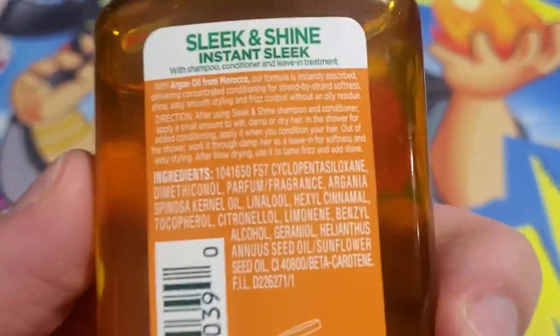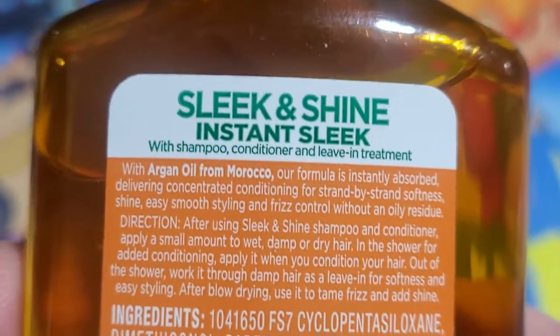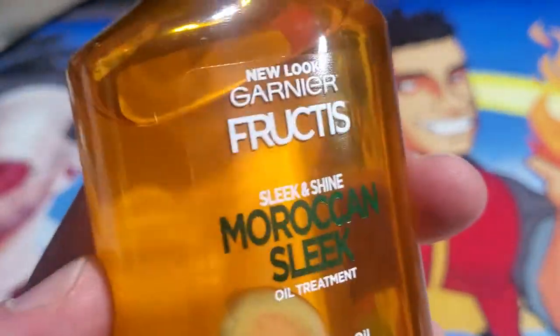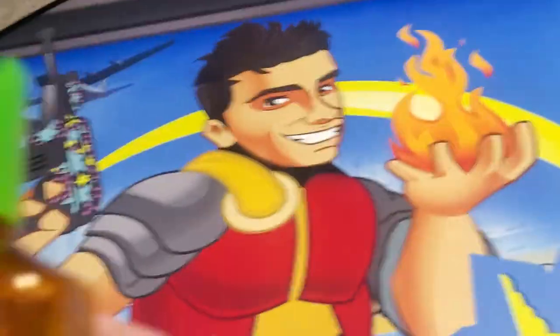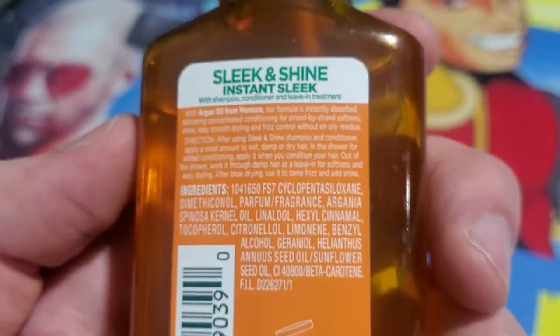Instant sleek and shine with shampoo, conditioner, and leave-in treatment. This formula is instantly absorbed for conditioning and instant strand-by-strand shine, giving your hair that nice shine you desire. You can use this in the shower for additional shine with shampoo, or you can apply it to dry hair out of the shower.